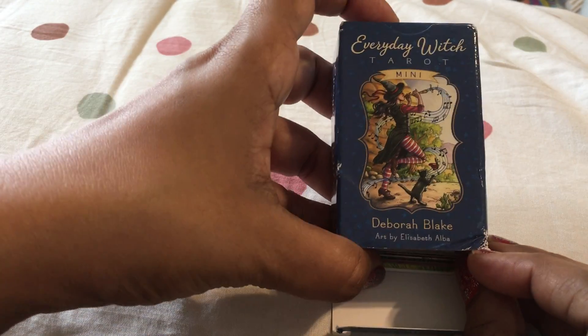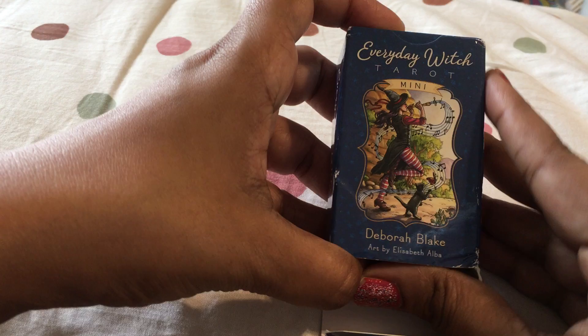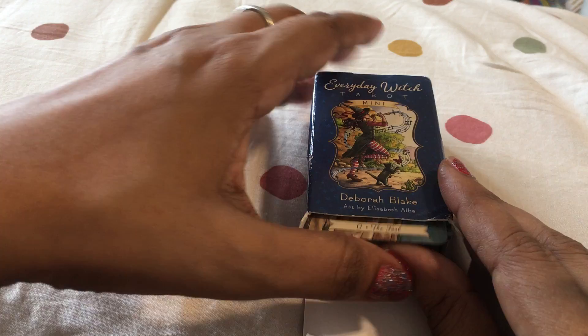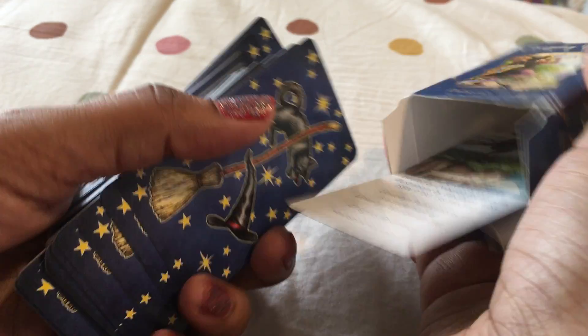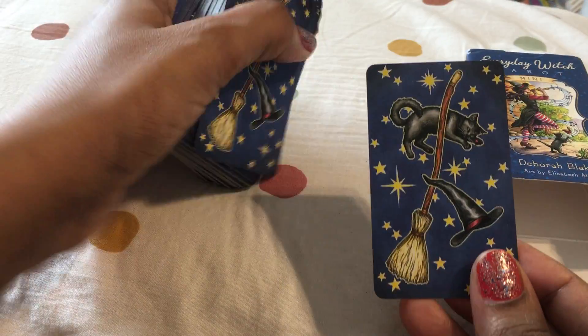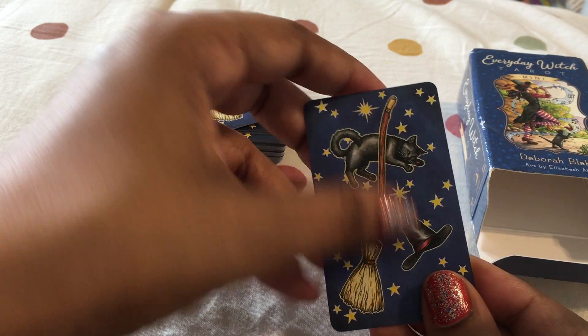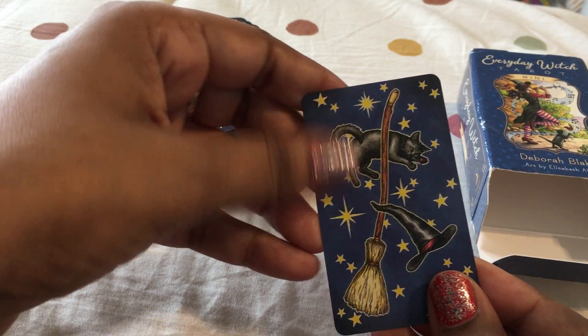This is the Everyday Witch Mini Tarot. I do have another set of mini cards but I'm not very happy with that, so I don't use it. I wanted something with a witch theme and also cats — and if you see the back of this card, it has this lovely cat with a witch hat and a broomstick.